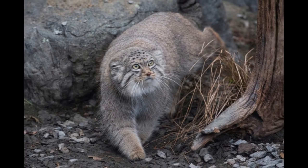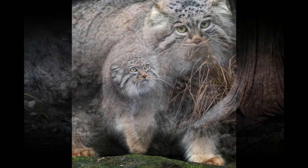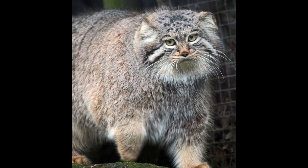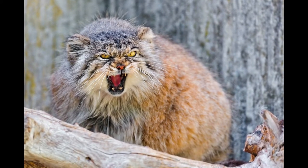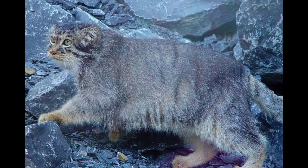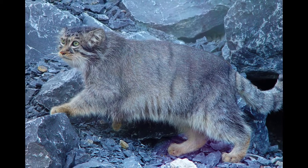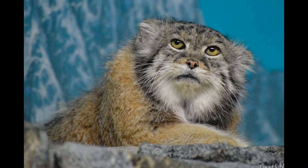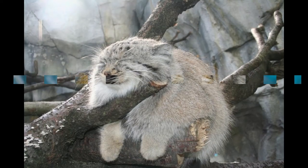In winter, Pallas Cat has a long, thick and gray coat. It helps the Pallas Cat to remain warm even in the freezing climate. In summer, the coat becomes thinner with more patterns and bands. The black spots on the forehead of a Pallas Cat are as beautiful as the patterns on the body. There are also black rings on their tail. Pallas Cat is a solitary wild cat who spends daytime in burrows and caves and hunts only at night.